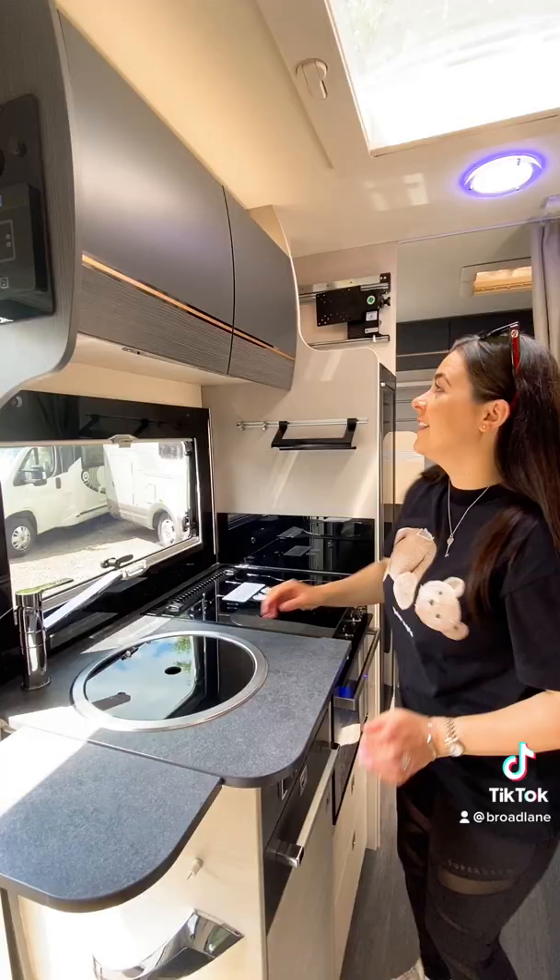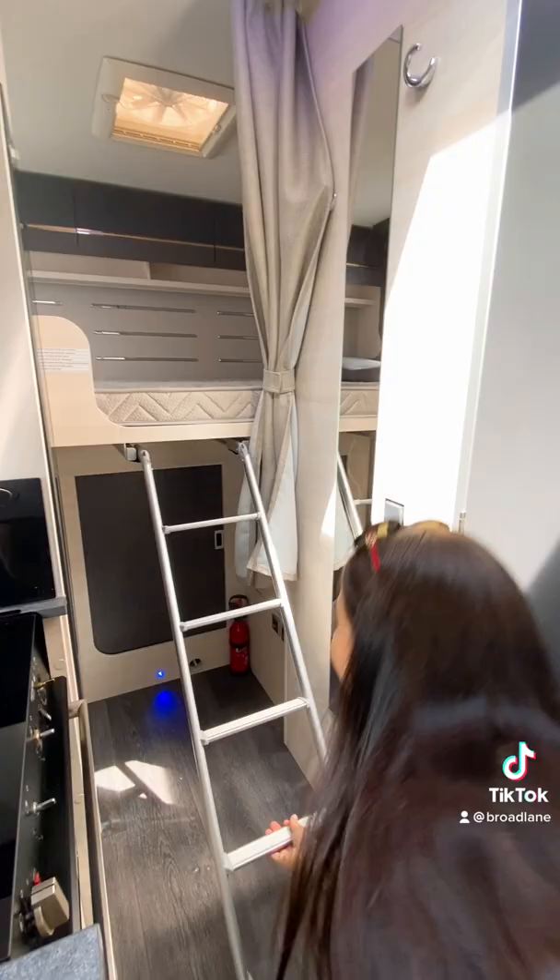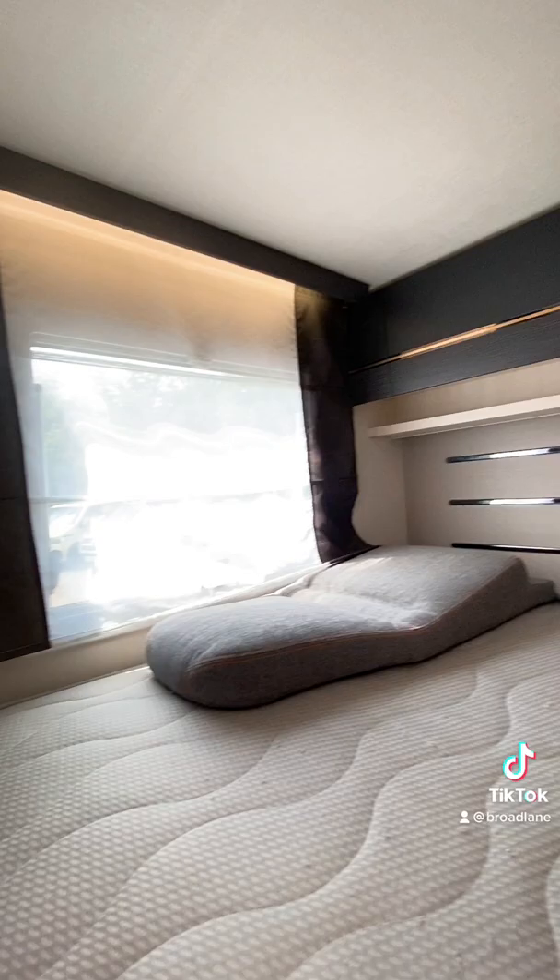And now over to the bedroom area. It has this pull-out ladder which allows you access to the huge double bed. Having a fixed bed is great because it means you don't have to spend time making up a lounge area into a bedroom.